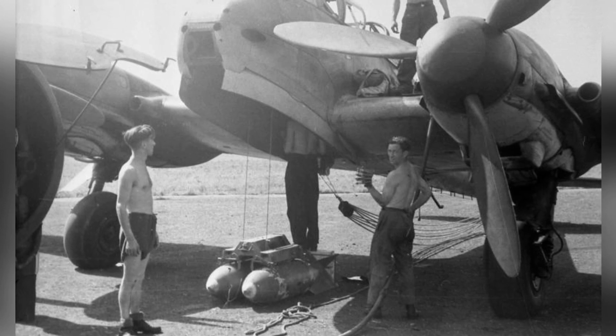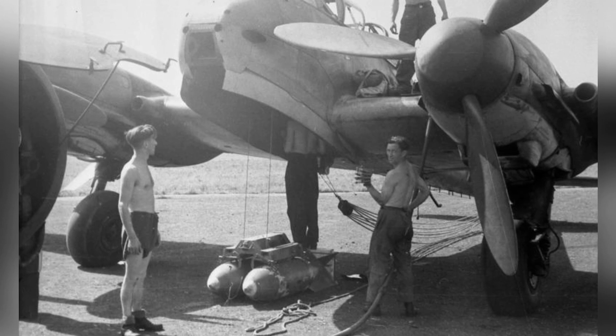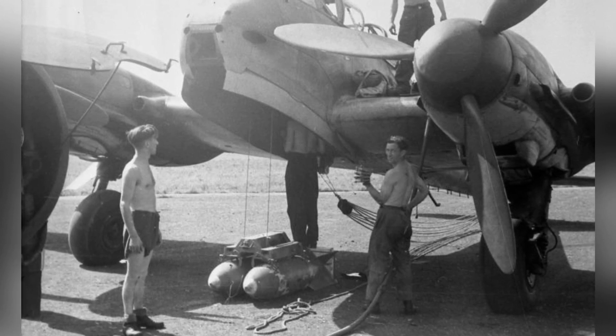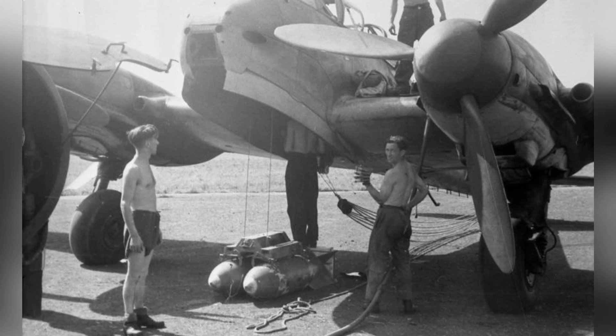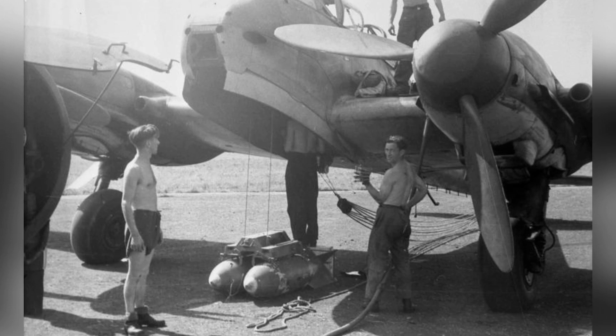In April 1942, the Luftwaffe made a surprising decision. They requested the cancellation of the production order for the Me 210, ceased all further production, and opted to resume production of the older Bf 110 instead. This decision was made to allow for additional improvements to be considered for the Me 210. Approximately 200 Me 210s were produced from 1941 to early 1942.